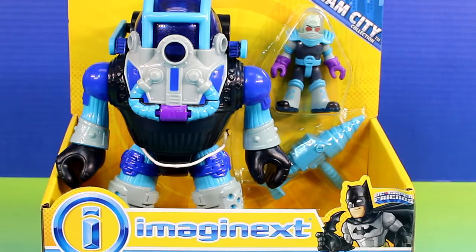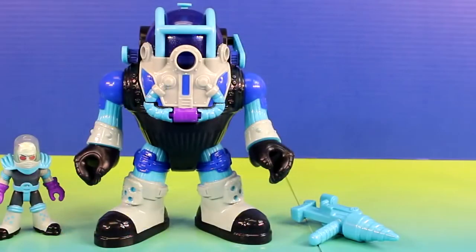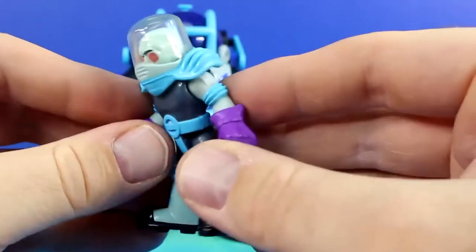Hey everyone and welcome back to Just For Fun 290. Today we'll be checking out the Imaginext Mr. Freeze and Robot. Here's everything out of the package. First let's check out Mr. Freeze. This is a really cool Mr. Freeze. He even matches his robot.